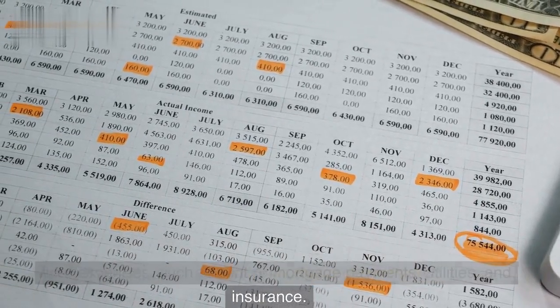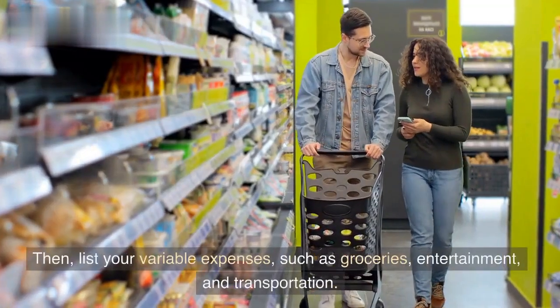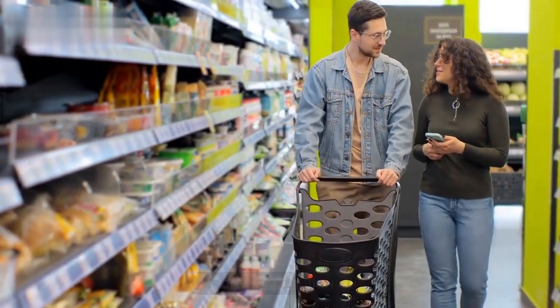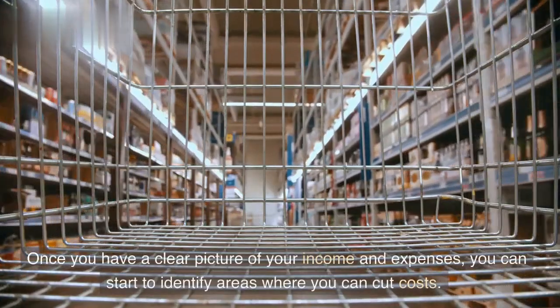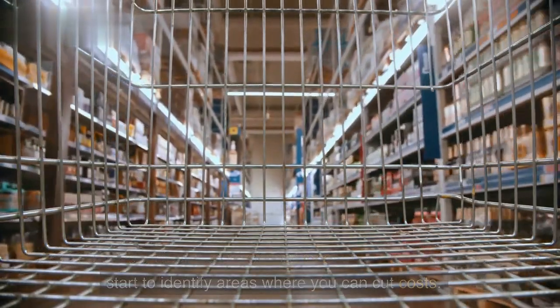such as rent or mortgage payments, utilities, and insurance. Then, list your variable expenses, such as groceries, entertainment, and transportation. Once you have a clear picture of your income and expenses, you can start to identify areas where you can cut costs.